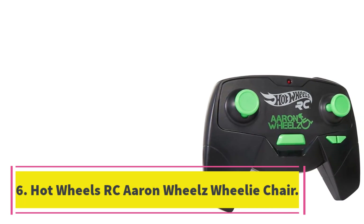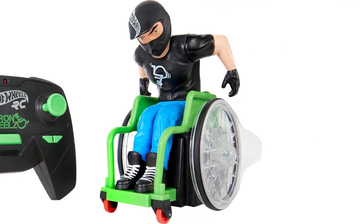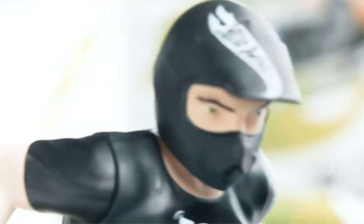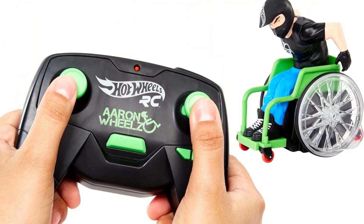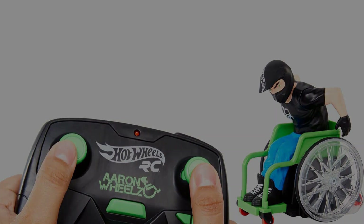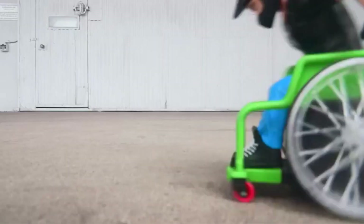Number 6: Hot Wheels RC Aaron Wheels Wheelie Chair. Though it's not a car, this new Hot Wheels remote-controlled wheelchair can do some of the wildest stunts. Named to our 2022 Good Housekeeping Best Toy Awards and inspired by Paralympic motocross champion Aaron Wheels Fotheringham, who was born with spina bifida, this remote-controlled vehicle speeds up to 30 miles per hour, spins, jumps, and does wheelies. When it tips over, you can set it to right itself via the remote control. It comes with a cardboard ramp and a set of stickers. The wheelchair, with its non-removable figure, is 6 inches tall and lightweight — easy to use even in small spaces.